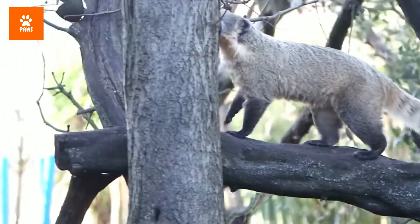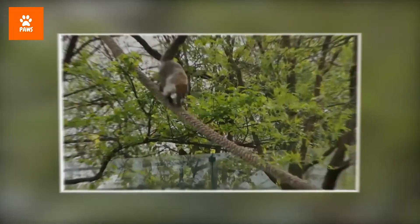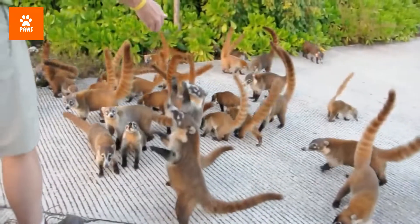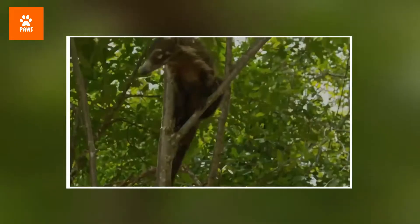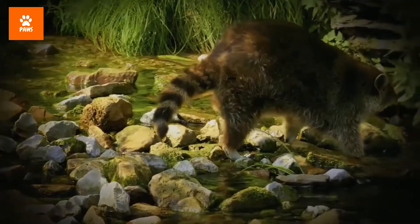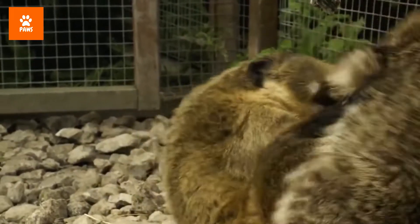It has a ringed tail but it isn't a raccoon. It has a long tail and climbs trees with ease but isn't a monkey. It has a tough bendable snout but it isn't a pig. This active, highly social, intelligent, and curious mammal is a coati, found in rainforests, cloud forests, and grasslands from South America to Mexico, and a few live in the southwestern United States.